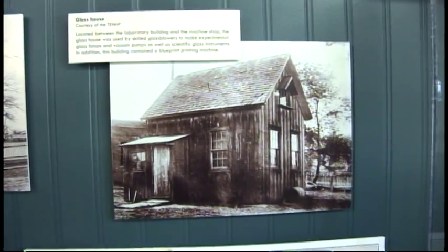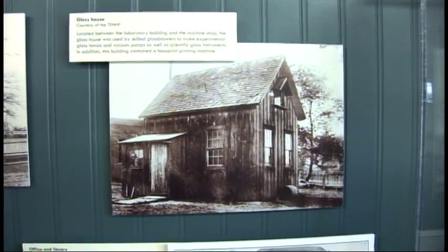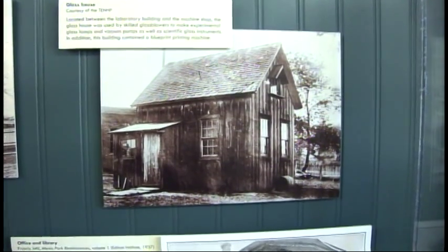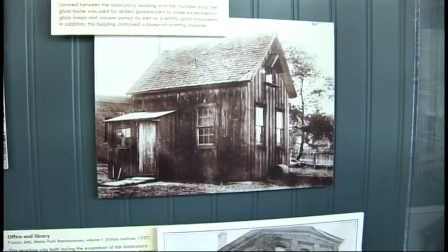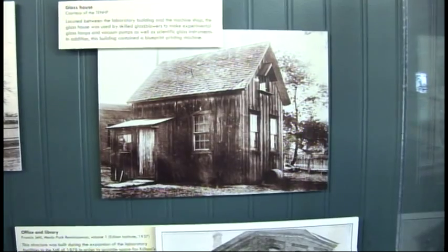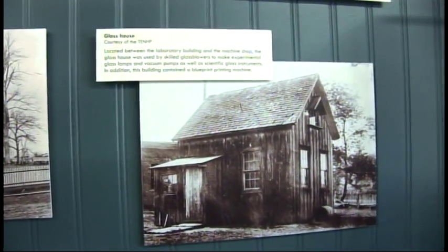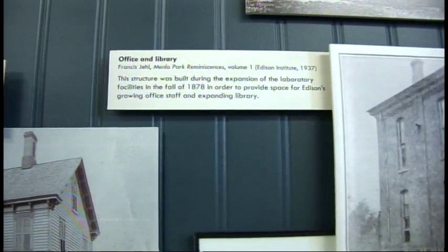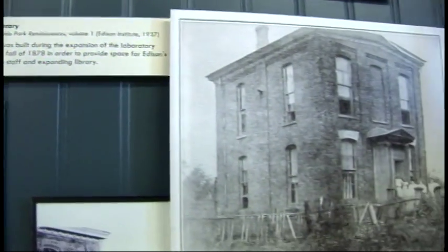The glass house was a small but really important building. This is where the glass blower would make the first experimental light bulbs, and also where the vacuum pump — an integral part of Edison's later success with incandescent lights — was housed. Any glass instruments that were needed were also made there. The last building Edison built on this site was his office and library, of which we still have the foundation. This is where Edison really comes into his own with the organized research lab, building a very big library.